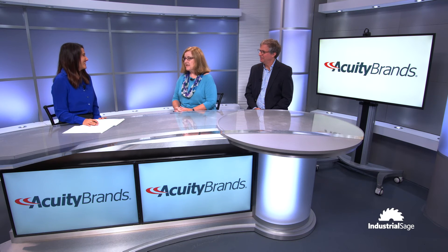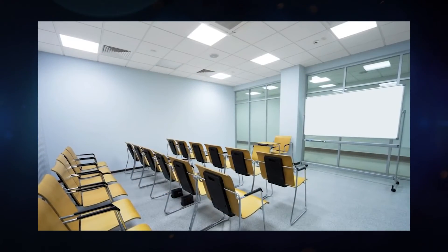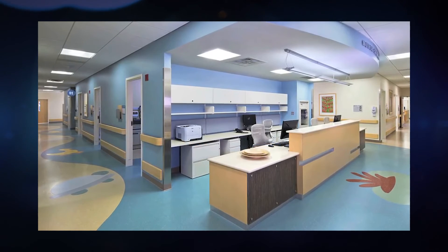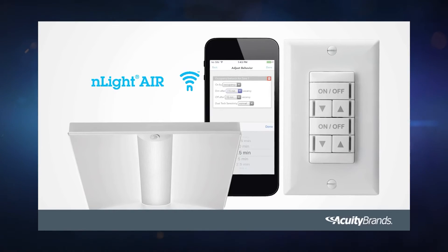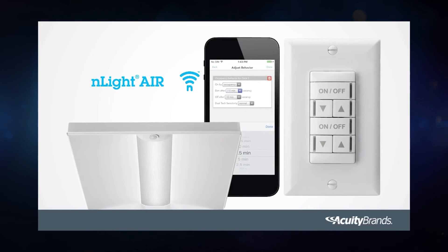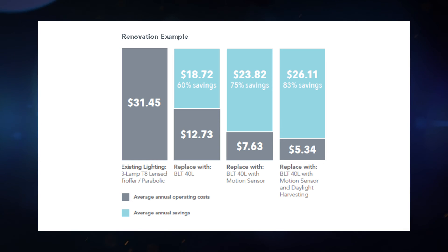Imagine how many buildings are out there that still have the parabolic, three-lamp fluorescent fixtures in them. Just replacing those with a Lithonia Lighting BLT low-profile LED luminaire can save 60% in energy. Then if you add nLight sensors to those fixtures for occupancy sensing, the energy savings will go up to 75%. And if the building has daylight integration, you can add daylight harvesting, bringing those energy savings to typically about 83%. So you're going to see anywhere from 60% to 83% savings, better quality lighting for workers, and reduced maintenance — it's really a win-win opportunity. But again, consult a tax professional to understand the full scope.